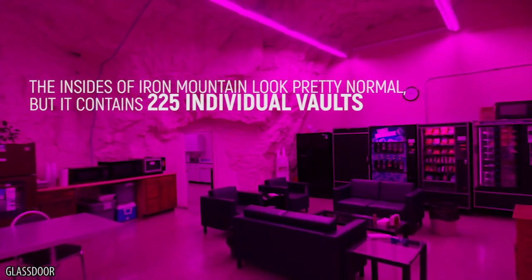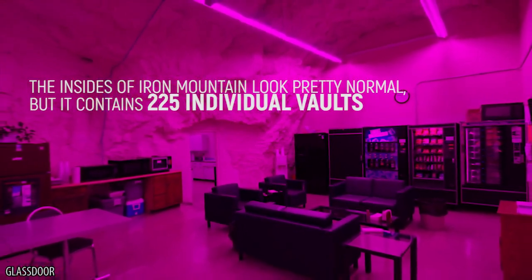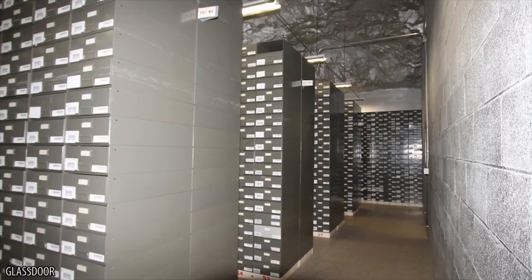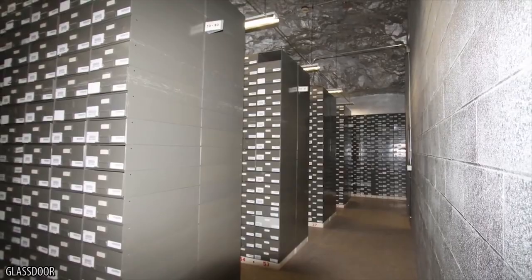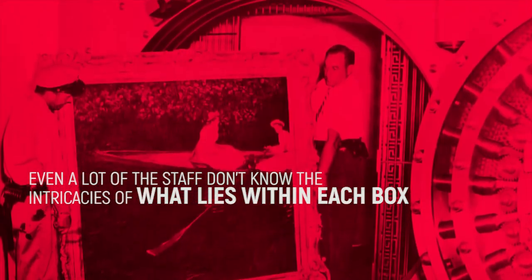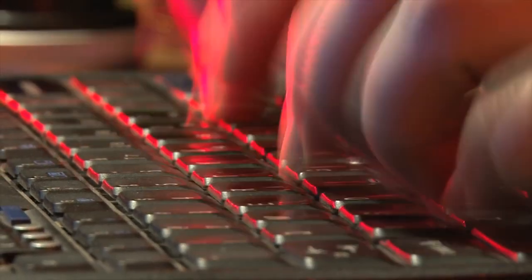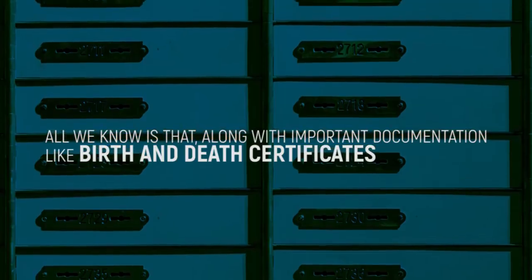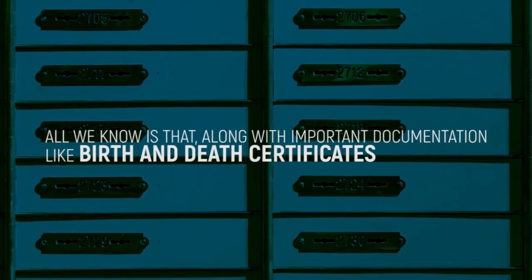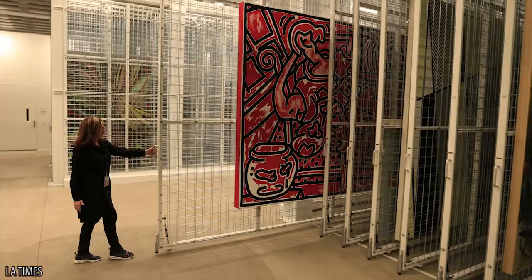Apparently, the insides of Iron Mountain look pretty normal, but it contains 225 individual vaults on a complex seven-layer system. Each has its own combination to ensure no one else can access its contents. Even a lot of the staff don't know the intricacies of what lies within each box, and after having to go through vigorous security and background checks before gaining employment, we're not surprised they keep their heads down. All we know is that along with important documentation like birth and death certificates, almost anything can be held at Iron Mountain — think art collections, instruments, or even DNA.